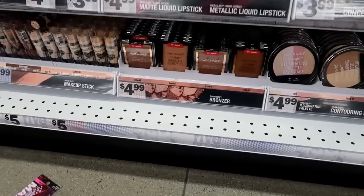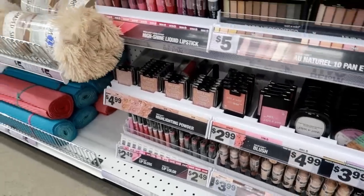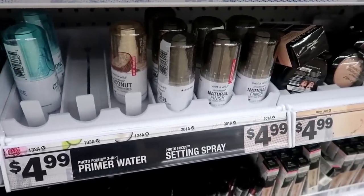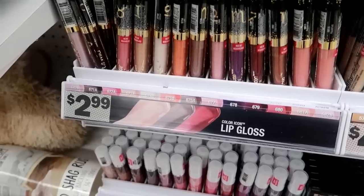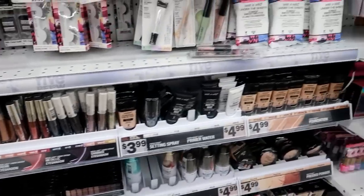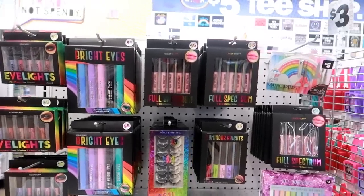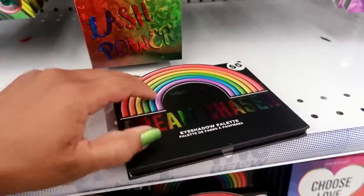They've got the Wet n Wild Color Icon bronzer, concealer, lipsticks, lip gloss, and highlighter. Wet n Wild Coconut three-in-one prime water for $4.99, and the cucumber one too. And here is the astrology set they came out with — those are the lip glosses.